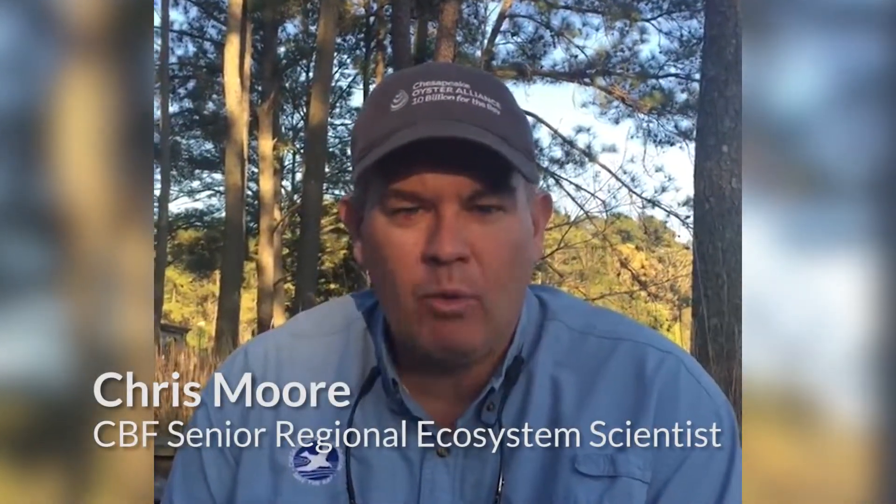Good afternoon. I'm Chris Moore, a senior scientist with the Chesapeake Bay Foundation, and I work out of our Virginia office.